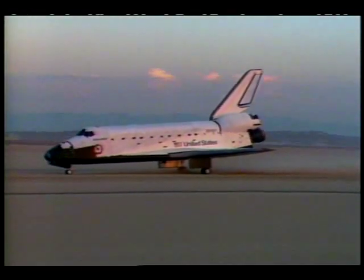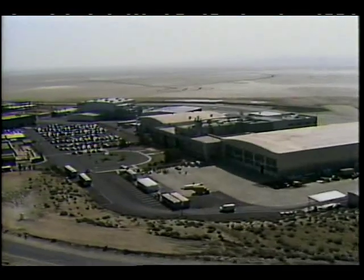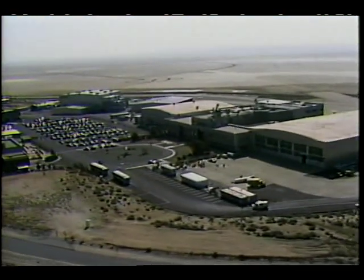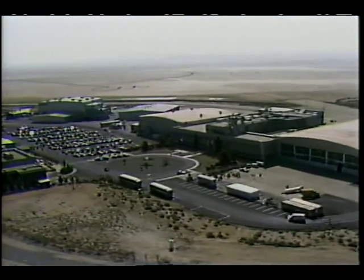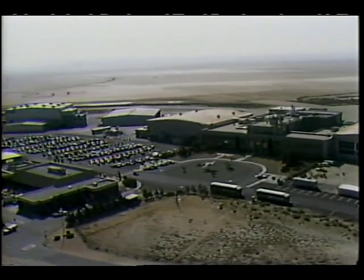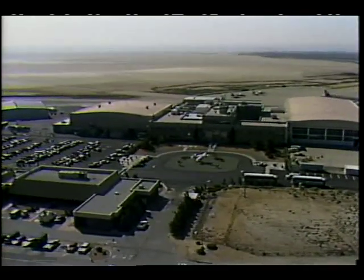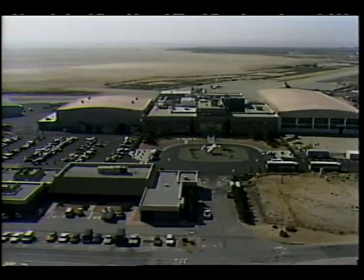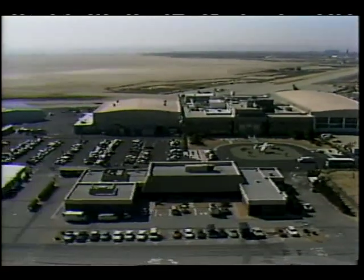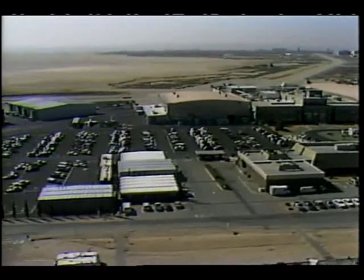Edwards is the home of NASA's Ames-Dryden Flight Research Facility, the nerve center of three sites supporting a highly evolved technology network called the Western Aeronautical Test Range. The range is a key facility in NASA's aeronautical and space research and a major national resource. Its development is a critical achievement in flight testing today's experimental aircraft. The range furnished precision monitoring for the orbiter during its crucial end-of-mission maneuvers and helped guide the ship to a safe landing.